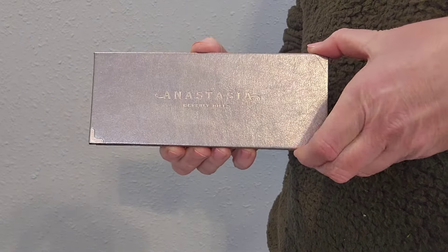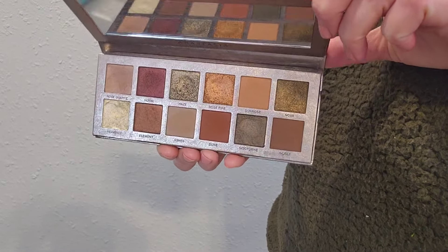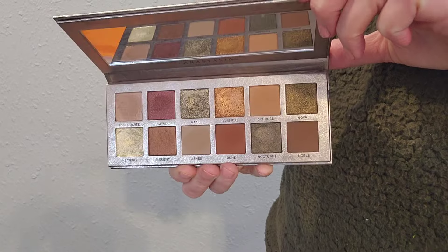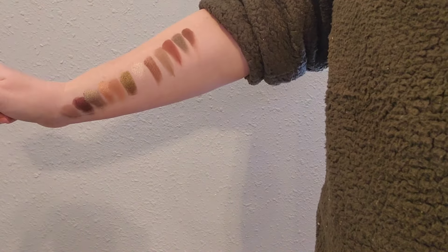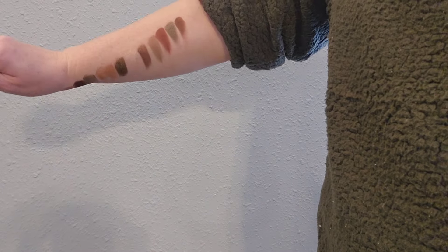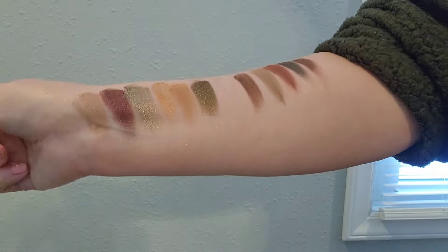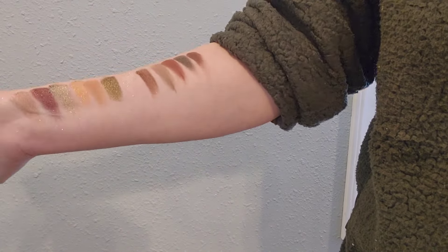Anastasia Beverly Hills Rose Metals is a fall lover's dream in an eyeshadow palette. It is warm and berry, green, orange, yellow — it's everything that you want in a fall look. I will link my playlist below where I created lots of looks this fall using this one.